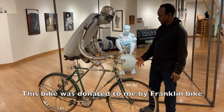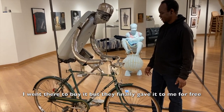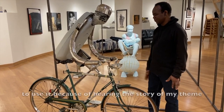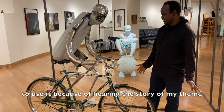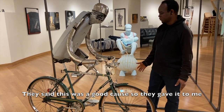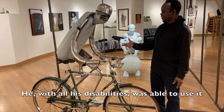This bike was donated to me by Franklin Bike. I went there to buy it, but they finally gave it to me for free after hearing the story of my theme. They said this was a good cause, so they gave it to me. He is a Ghanaian from the Eastern Region.